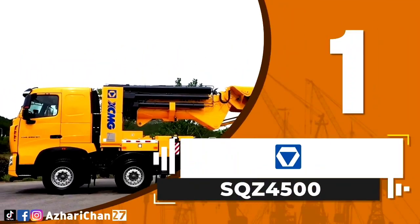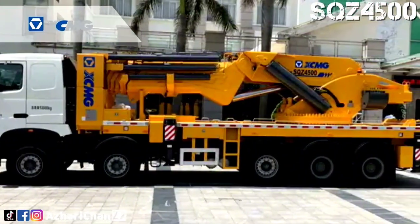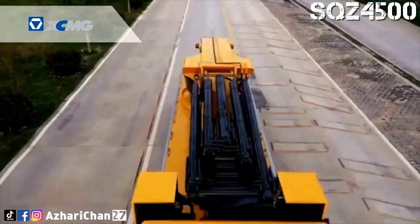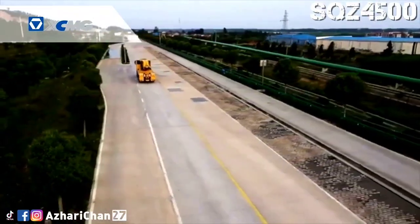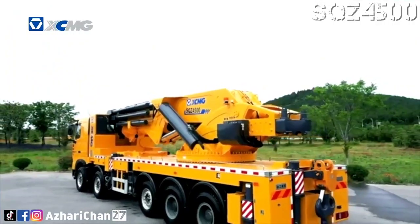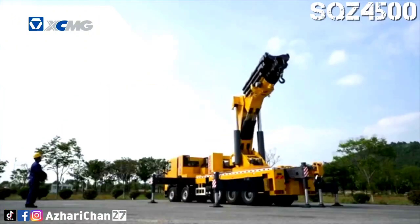Number 1 is the GSQZ 4500, a China 90-ton knuckle boom truck-mounted crane. This crane has a maximum lifting moment of 425.5 ton-meters, and maximum lifting mass of 92,500 kg. Maximum working range for this crane is 23.9 meters, and lifting height is 26.5 meters. The octagonal arm section has better anti-buckling performance and stronger lifting capacity.